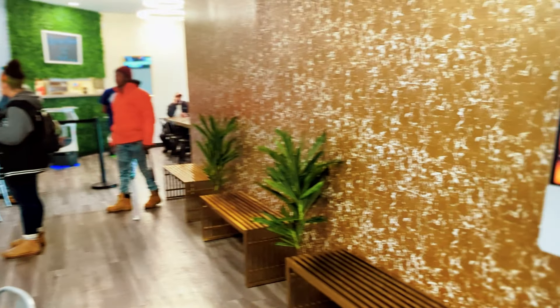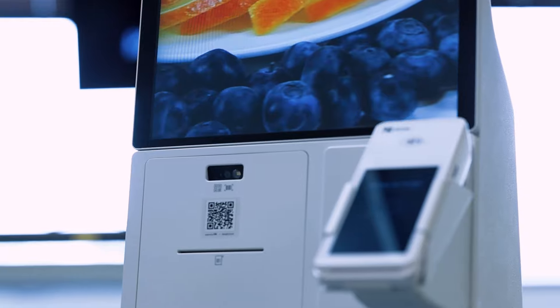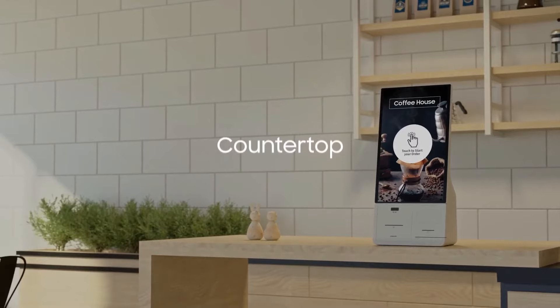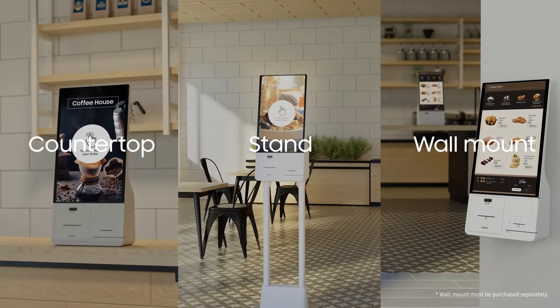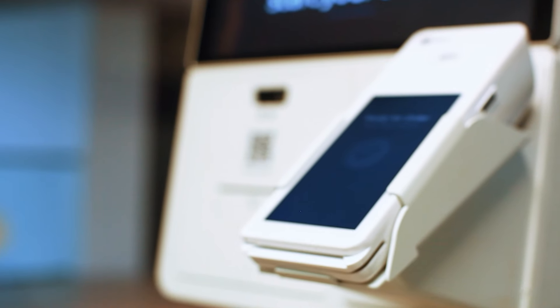Your employees can now focus on essential tasks and better customer service. Built for a quick-serve environment, it will withstand years of use in your restaurant and have seen increased accuracy, shorter wait times, and fewer employee issues.